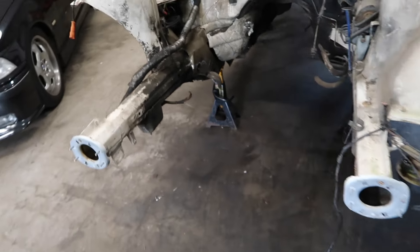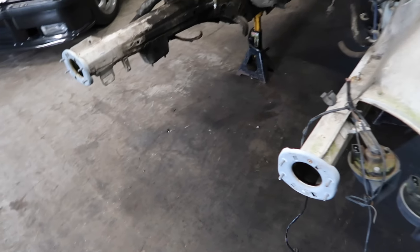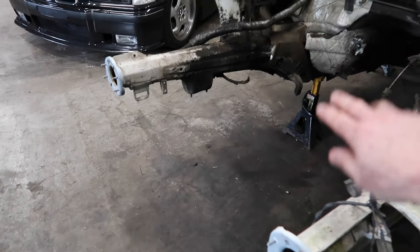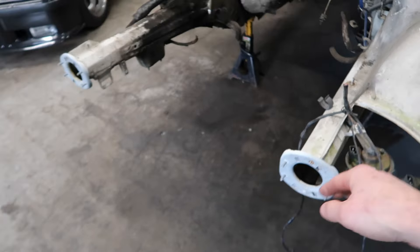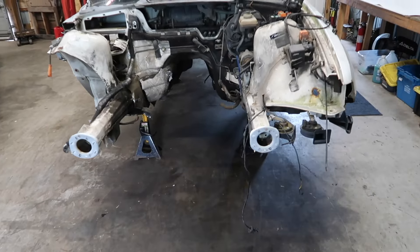One nice thing about these cars is that if you did get in a front end collision, the radiator support unbolts from the front frame rails. A lot of times the front bumper dips in a light front end hit and the collision happens over the frame rail so the rails don't get bent. Even if they do you can straighten them or cut and weld new ones in, and then you can literally unbolt your whole front end down to that point, put all new parts back on, and be up and running in like a day.